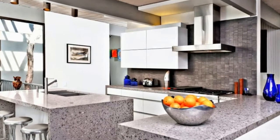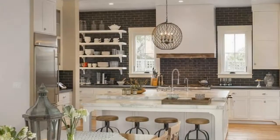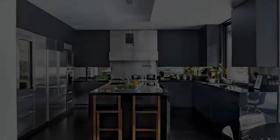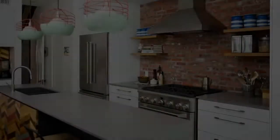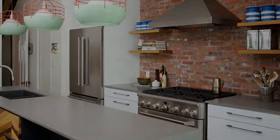Definitely my favorite decor element would be the chevron accent panels that we have on the back of the island and also the back of the secondary pantry space. They're actually pieces of different types of reclaimed wood that all got cut down and put together in this chevron pattern. So there's different species of wood from different places, and then some of them we accentuated the color.